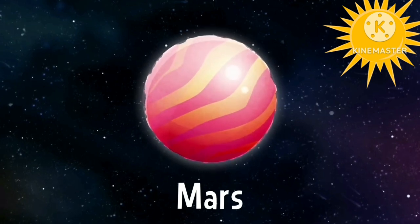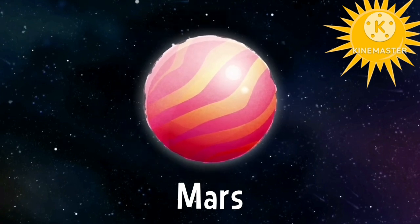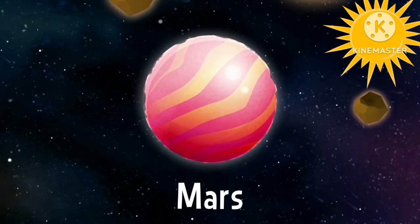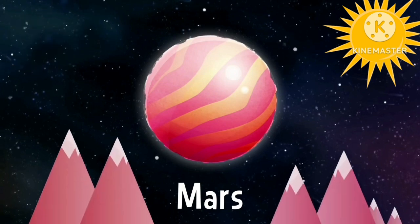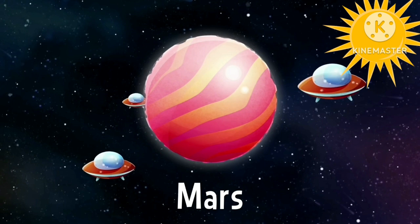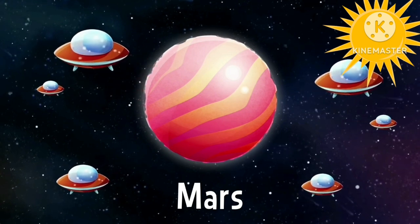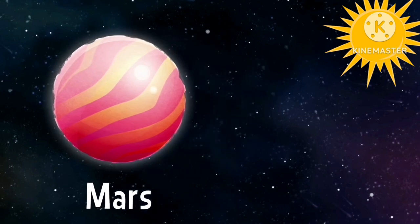Mars. Mars is the fourth planet in the solar system. It is sometimes called the red planet. It looks so beautiful. Bye bye Mars, see you soon.